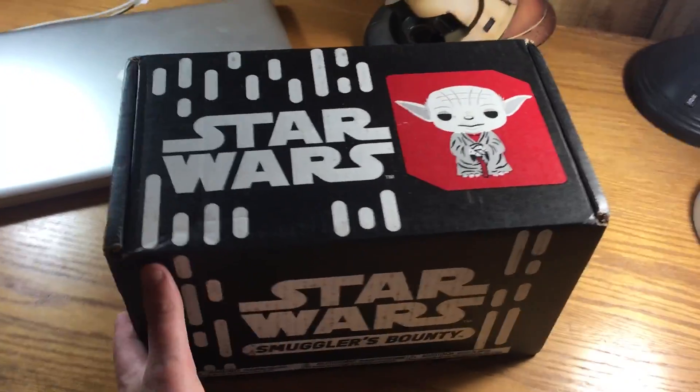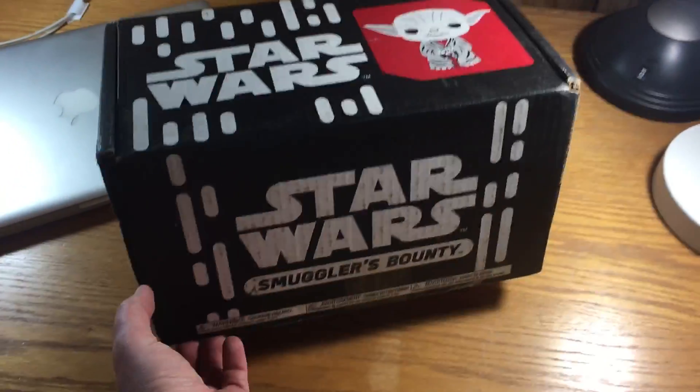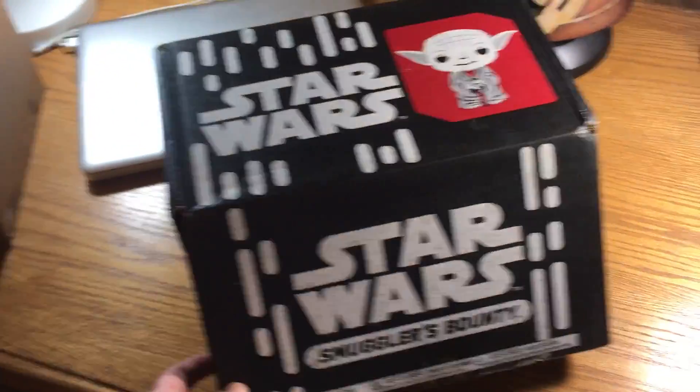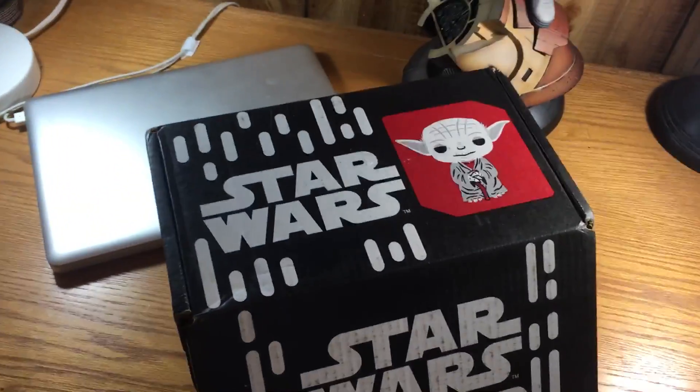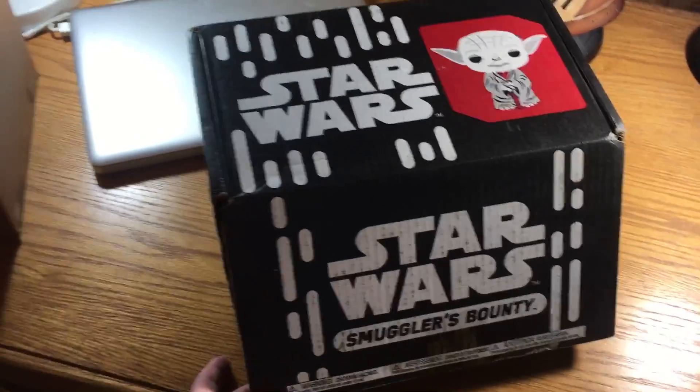I already pre-sliced the bottom so it's easier to open and I don't have to fumble around with that live on camera. Starting off the packaging — Yoda, my favorite character. Love the box already.